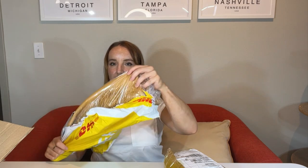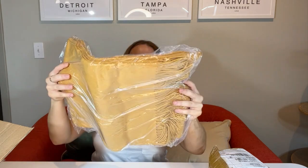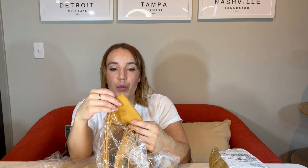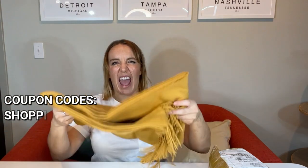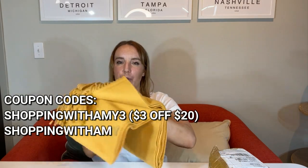It is a blanket! Very cool. It's really big. So this is a mustard color wool blanket. This is like real wool — it's so soft. It's heavy too. You can just tell it's really, really high quality.